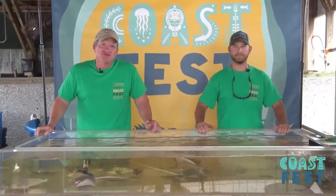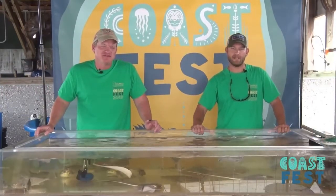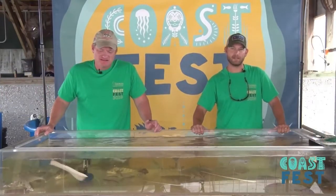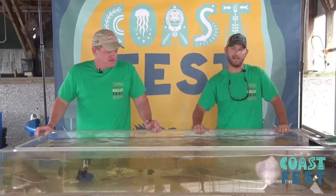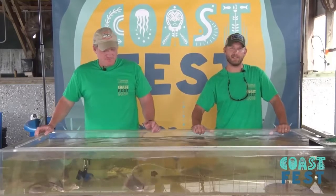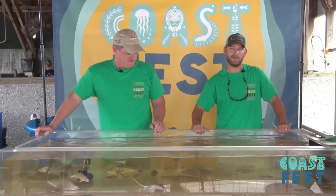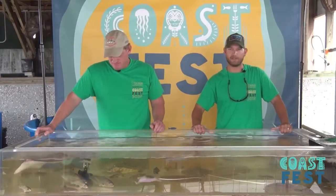Hello, I'm Eddie Leonard, a Biologist for the Coastal Resources Division of the Georgia Department of Natural Resources. And I'm B.J. Hilton, and I'm also a Biologist here at Coastal Resources Division. Today we're going to be taking a look at our touch tanks. We've collected some different species from inshore waters here in Georgia from a few different assessments, and we're going to go over a few of those here.